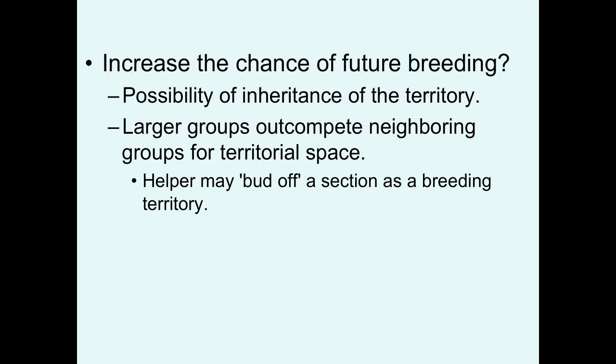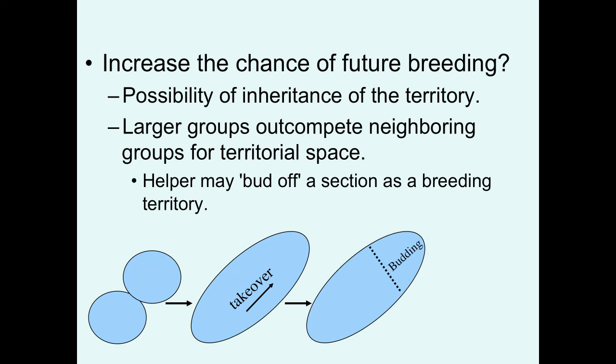Another reason why helpers might help is that by helping you're developing the critical specialized skills needed to eventually become a good parent, which will increase your chance of successful breeding in the future. Could you possibly inherit the territory if you're a good helper? This is seen in some species. When you help to raise extra young, you're helping to produce a larger group. This larger group may be able to out-compete neighboring groups for territorial space, and in that situation, the oldest helper may then bud off a section of an enlarged breeding territory. Here we have two neighboring territories — one group has helpers, the other doesn't. That leads to this takeover of one group into the other to make a big super territory, and then the oldest helper basically says, 'Okay, thanks guys, I got it from here,' and starts defending a new boundary, ending up forming two neighboring territories of family members.